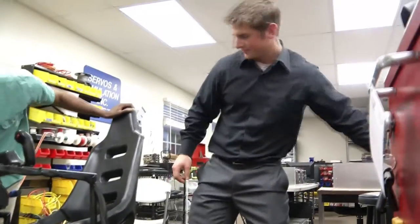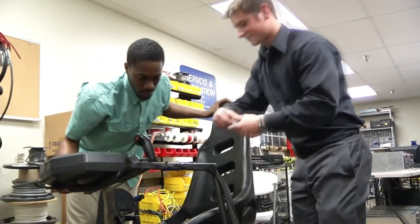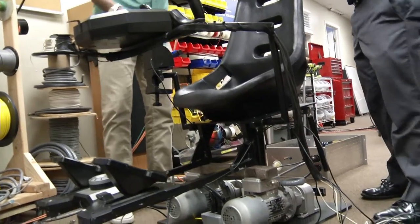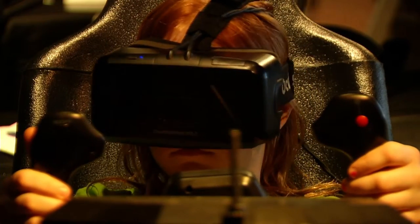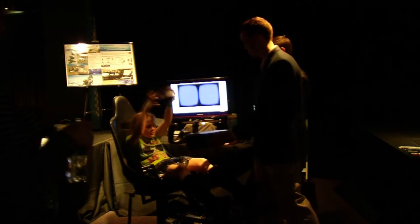If these young engineers can reach the end of their long road, their simulator could have a major impact. It has potential to revolutionize the industry of flight simulation. Any individual deciding to obtain a pilot's license or more training — it will make that training more affordable, and more people will be more interested in getting the pilot's license.